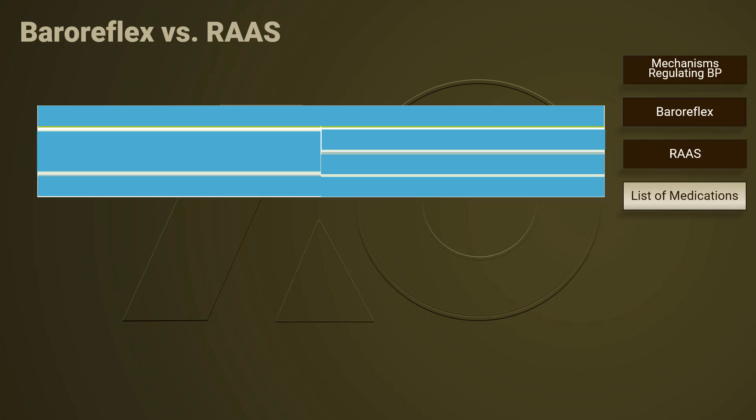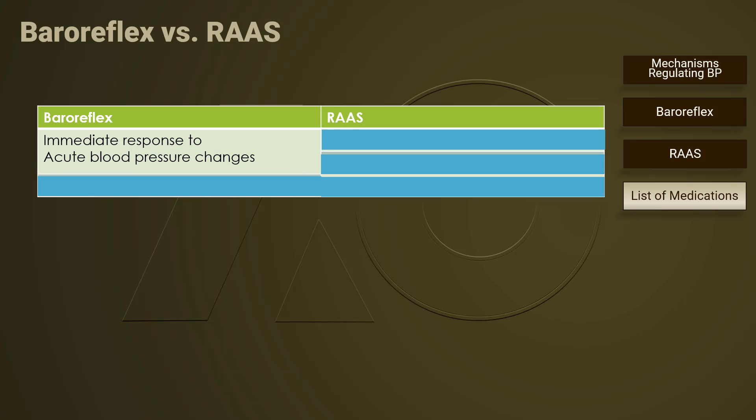There are two major mechanisms keeping our blood pressure at homeostasis: baroreflex and the renin-angiotensin-aldosterone system. Baroreflex is the immediate response to acute blood pressure changes; therefore, it is accountable for our moment-to-moment blood pressure status. Blood pressure regulated by baroreflex is a result of autonomic nervous responses.